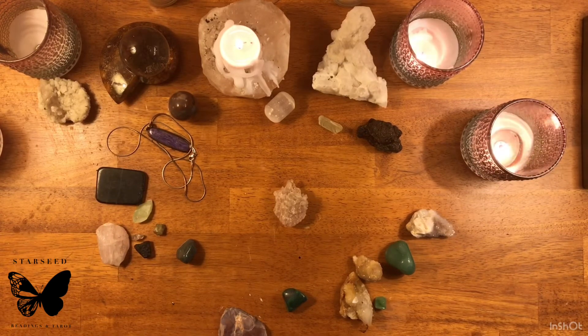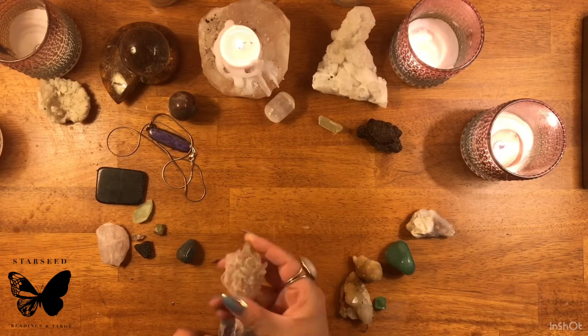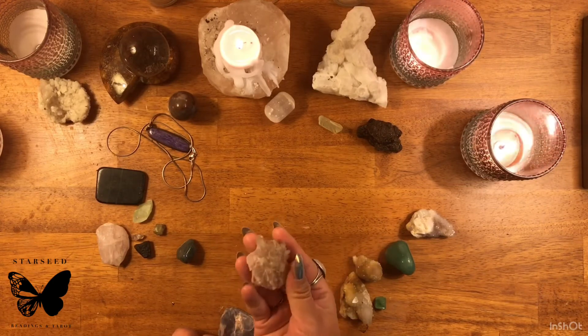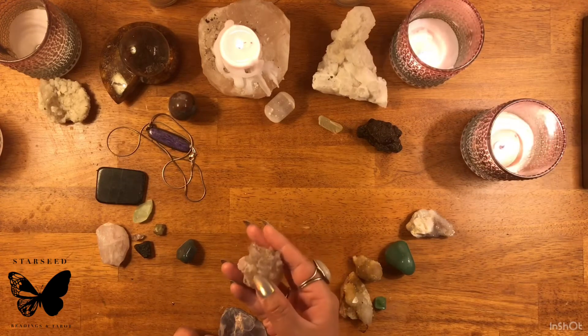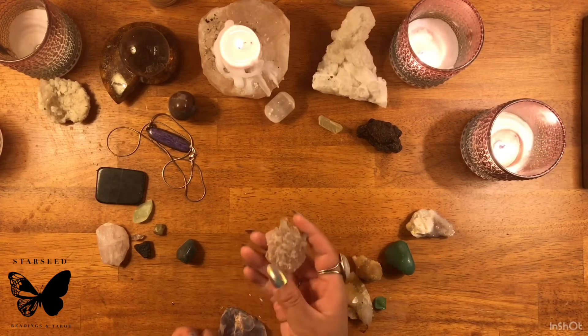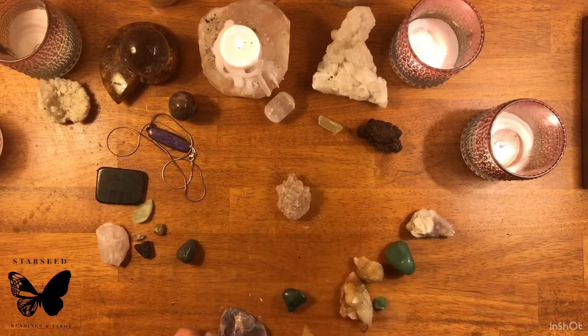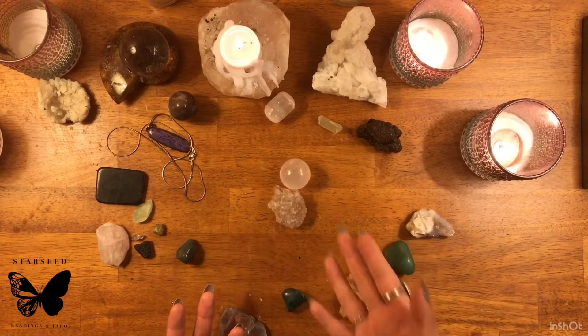Rose quartz with that raw point has been hard for me to find, but the seller I purchased from has quite a bit of rose quartz with these terminations and clusters. Rose quartz is very good for kids and for people who can't handle high vibrations. It's a very gentle, very gentle vibrating crystal.